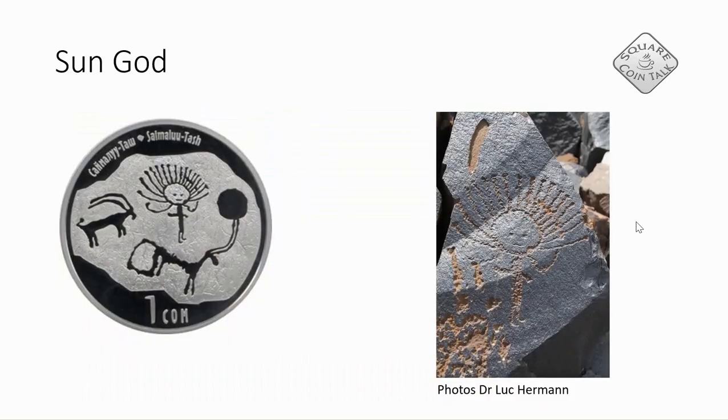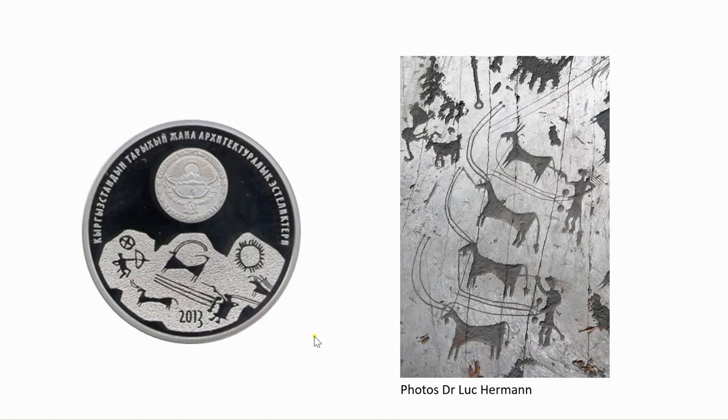If we look at the coin, the first thing we notice is of course the sun god here, and on the right side we have an actual picture of this sun god — thanks to Dr. Lukerman for once again providing me with pictures. We also have a mountain goat, and here we possibly have another animal. This is the reverse, and here we can see a sun disk, and here possibly a man with a stick, and here we see possibly some ropes — and I'll come back to that because this is quite significant.